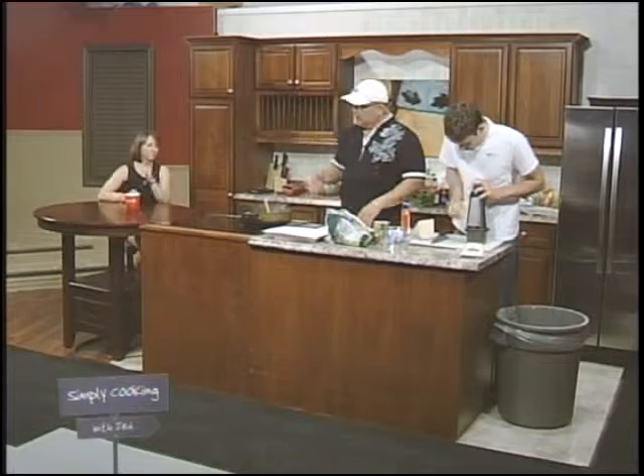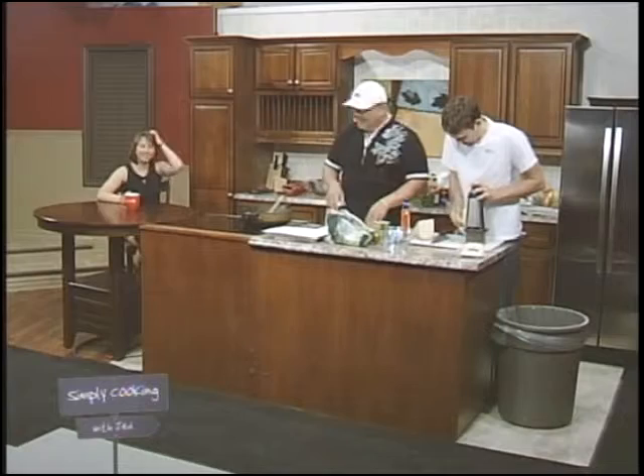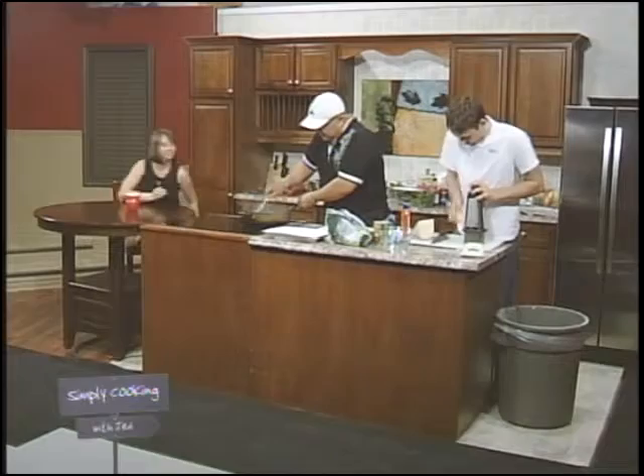Actually, Paulette does nutrition consulting on the side, and I've been getting a lot of free tips from her. This ground beef is done, so we're just going to let it cool off on the side.